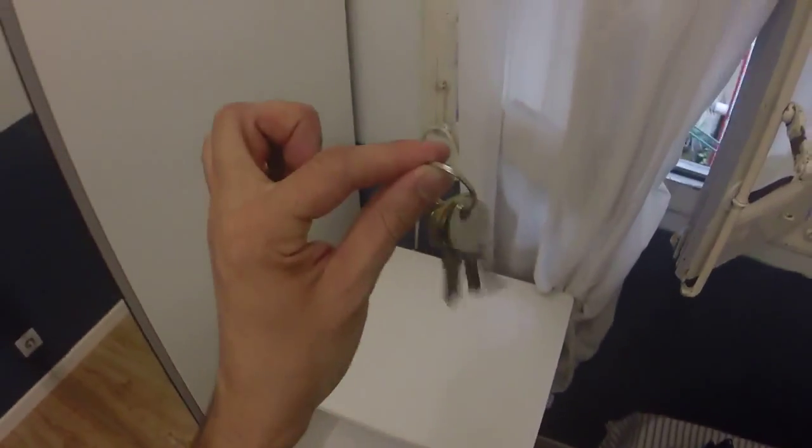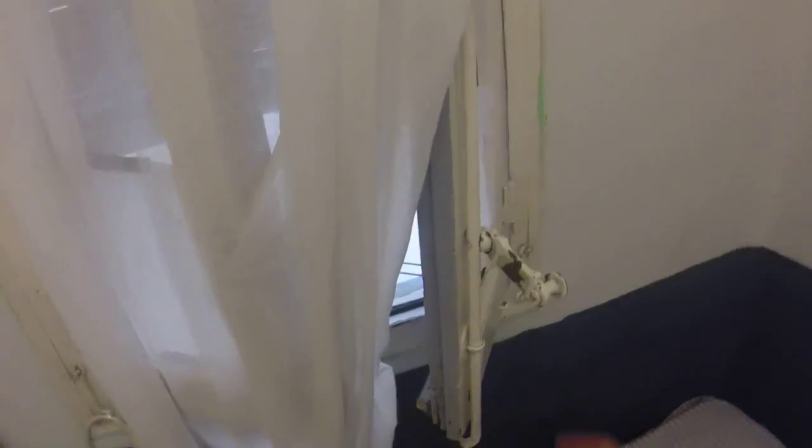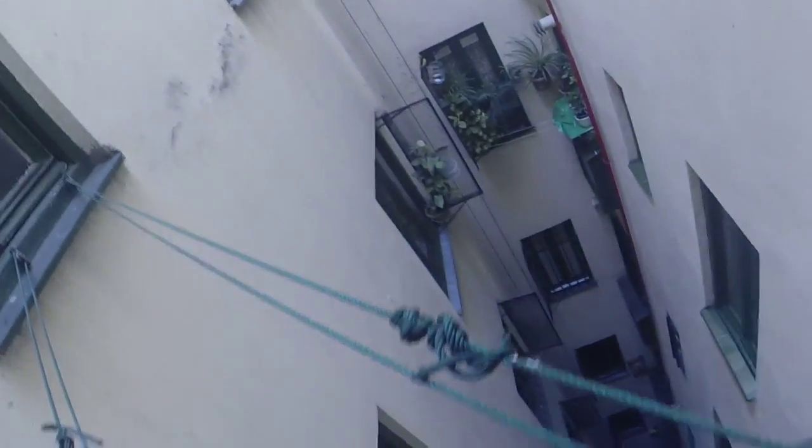We have to say that every room has a key. And here we have a window that has a view to the light well we have seen before from the hall. And here we have a wardrobe with two doors.